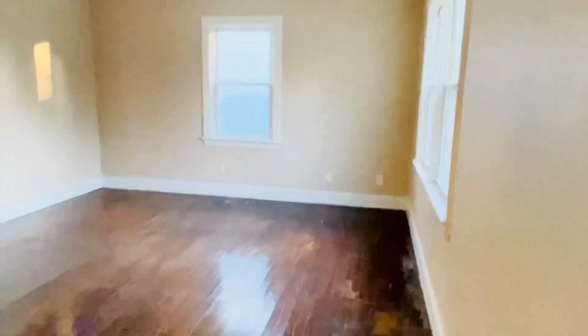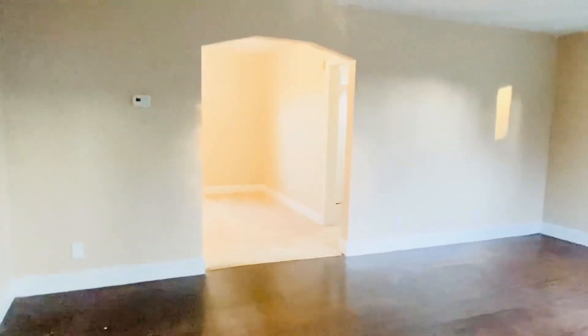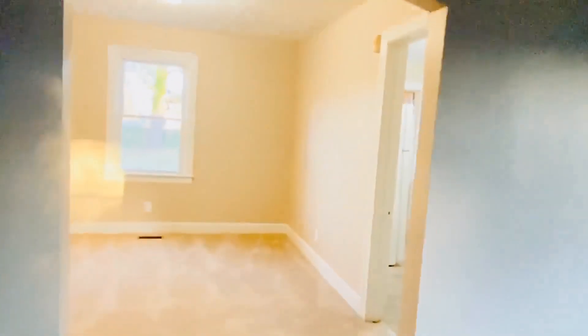This is so cute. This is a 1950s style house that's been turned into a duplex. There's an upstairs unit and a downstairs unit. This is the downstairs unit that's available. We have gorgeous hardwood floors. We have the bedrooms to the left. The whole downstairs is Unit A.